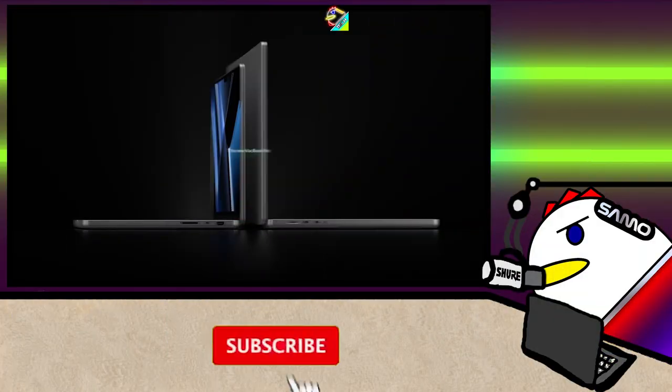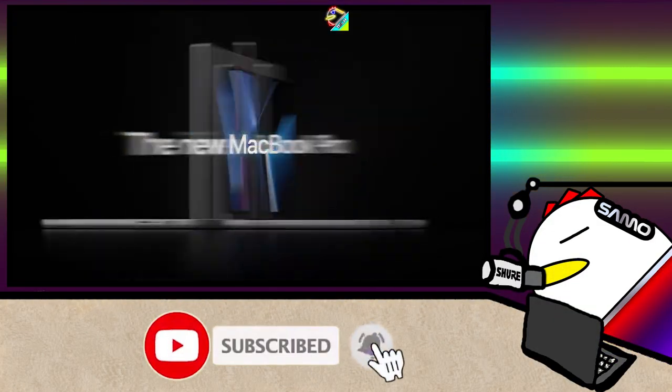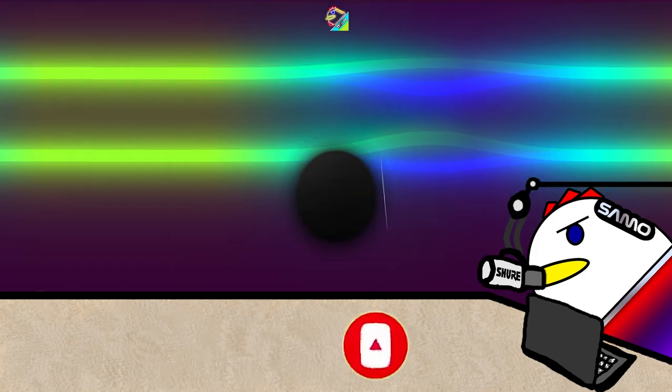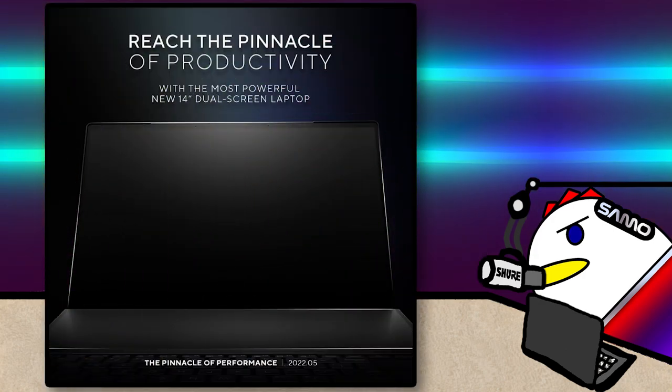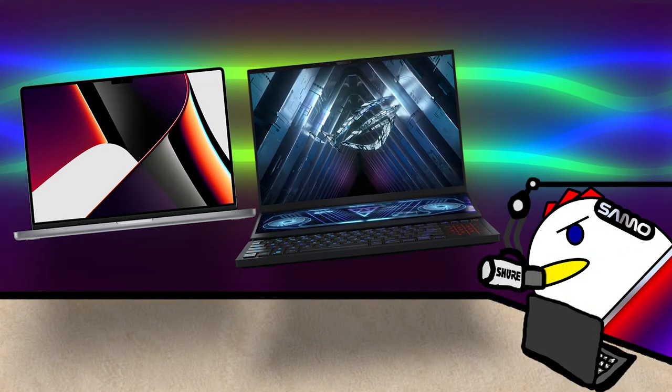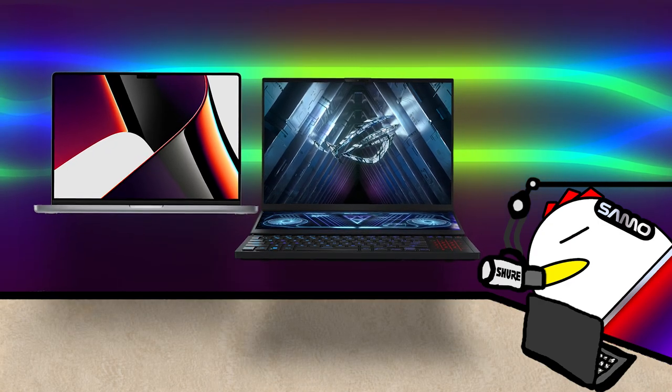So yeah, check it out. If you are invested in the 14-inch for its more favorable size and you have the MacBook 14-inch budget, then fear not — Asus has a solution, but you've got to wait till May 9th for that. So don't forget to subscribe, leave a like, and hit the bell icon to be notified. I personally will still get the 16-inch though, but you do you.